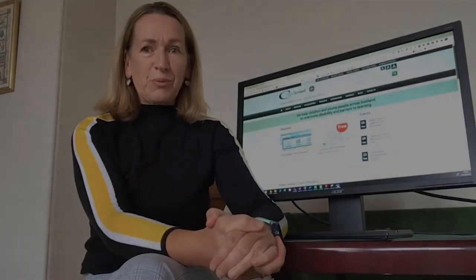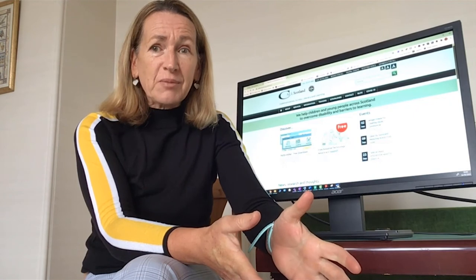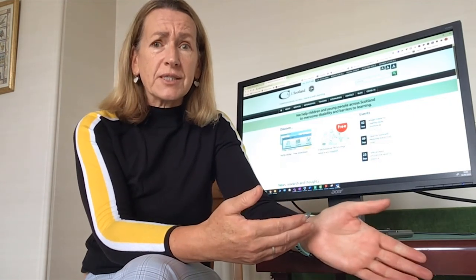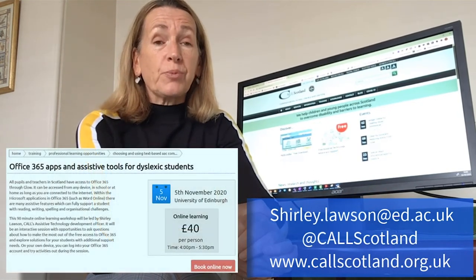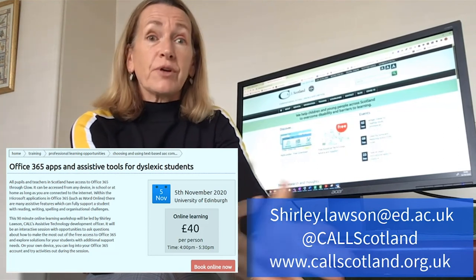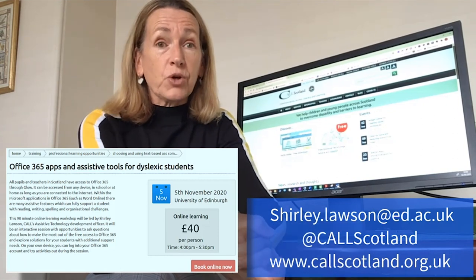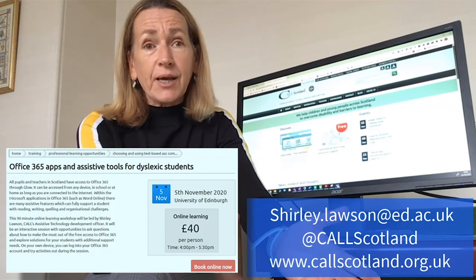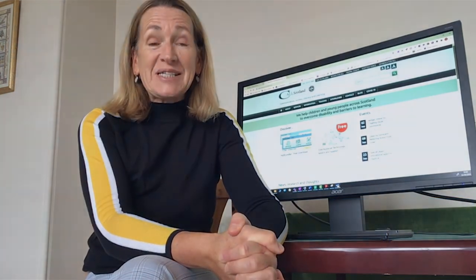These are some of the tools built in on the iPad to support reading and writing difficulties. I hope you find this workshop really useful and have a greater awareness of how technology can support somebody with dyslexia. As I can't take questions at this time, please use our contact details to get in touch. We're running a 90-minute online learning workshop on the 5th of November, and we can provide bespoke online learning workshops to any school or organisation. I'd be very happy to discuss your training requirements and get a session booked in the diary. Thank you very much for logging in and listening today.